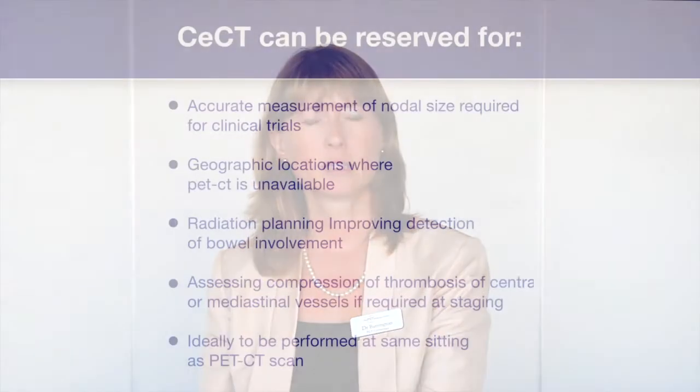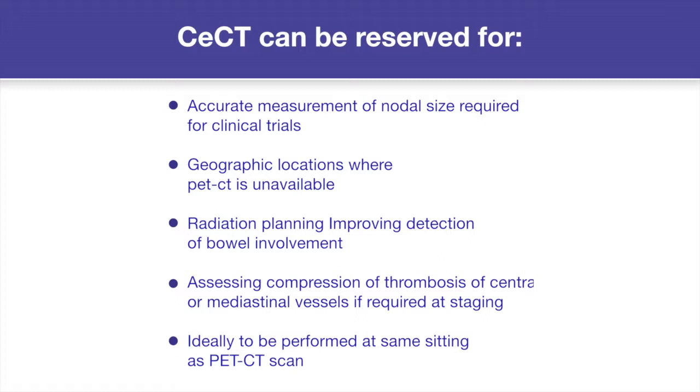Contrast-enhanced CT could be reserved for patients where accurate nodal size is required for measurement in clinical trials, in areas of the world where PET-CT is not available, and also in certain circumstances such as improving detection of bowel involvement or where there is compression of central vessels, for example by mediastinal disease. In practice, many patients will have already had a contrast-enhanced CT scan before their PET-CT, but if contrast-enhanced CT is required and hasn't been done, ideally for patient convenience these should be done at the same sitting.